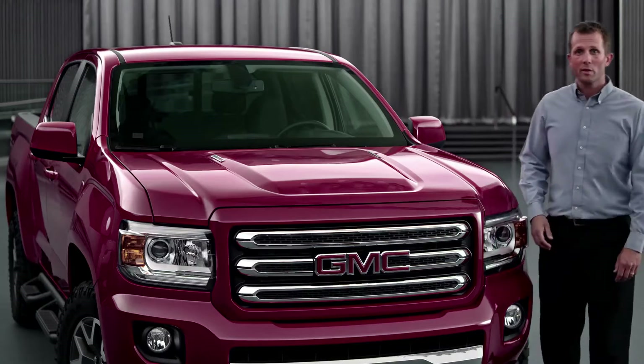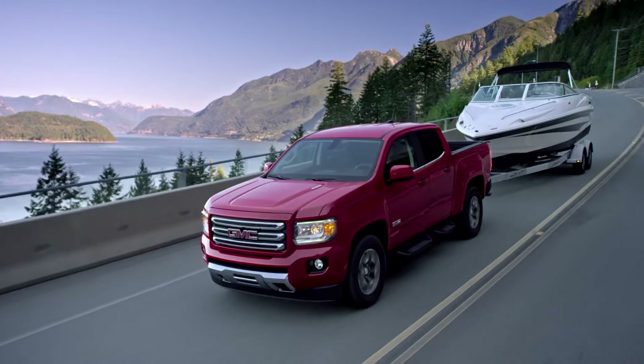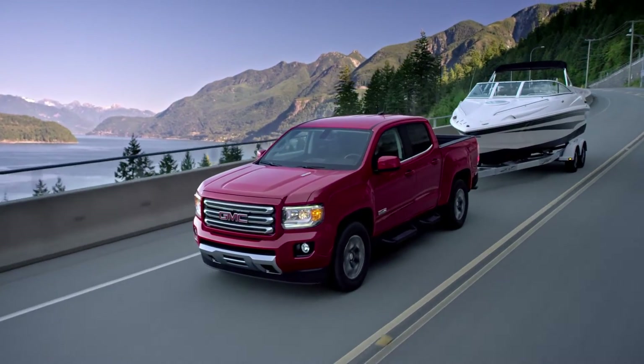When it comes to fuel efficiency, capability, and performance, there are no compromises with the Duramax diesel and the GMC Canyon.